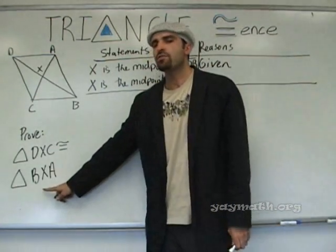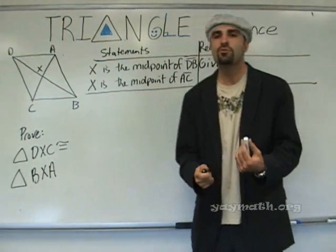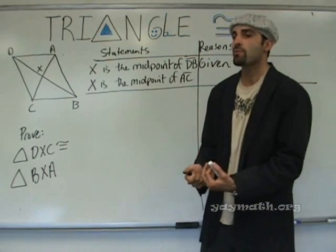We're trying to prove two triangles are congruent. What are the two ways that we can prove triangles are congruent?